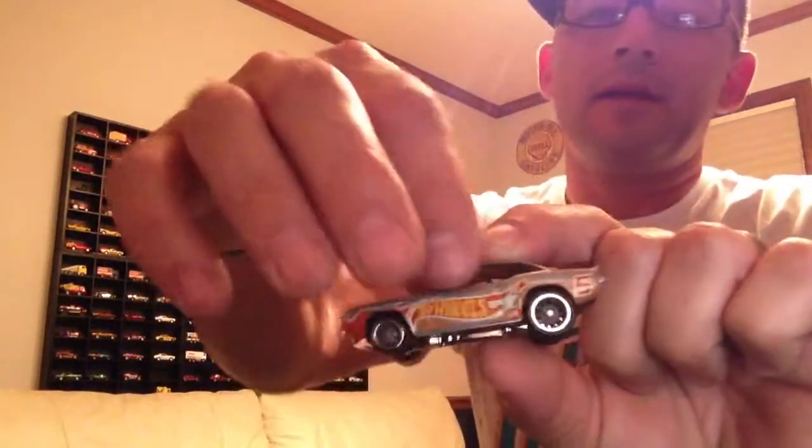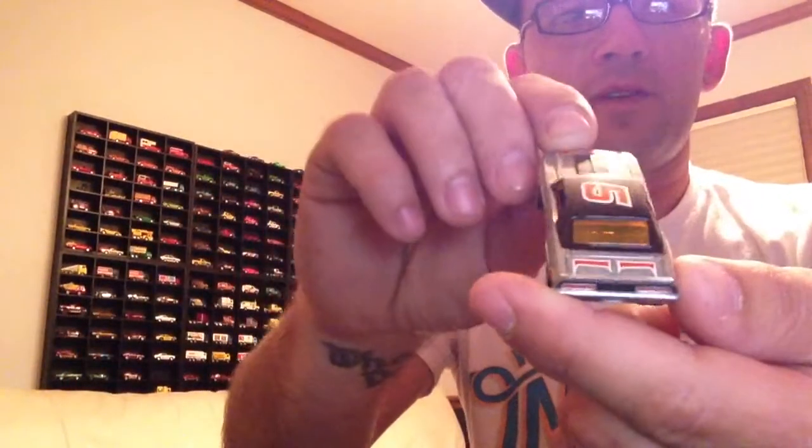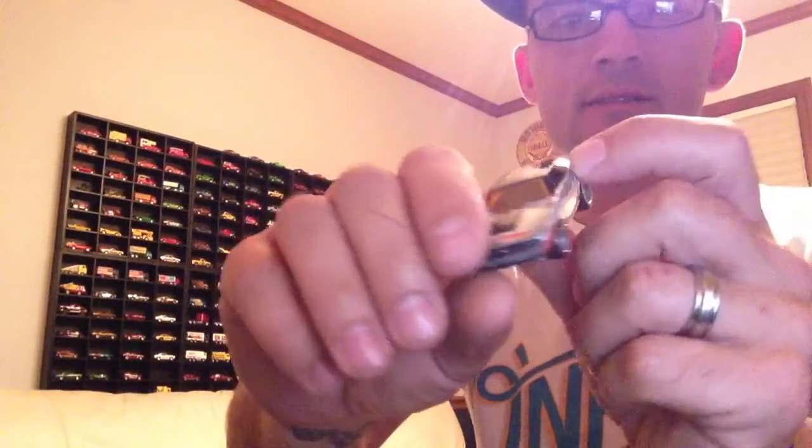There's a bit of a glare — let me shut this light off. Okay, it's a little dark but better. Anyways, the mail-in Camaro: plastic base, real rubber tires, number five, some scallop pin striping on the hood and on the boot, painted taillights, and no license plate. That'll be going into a display case.